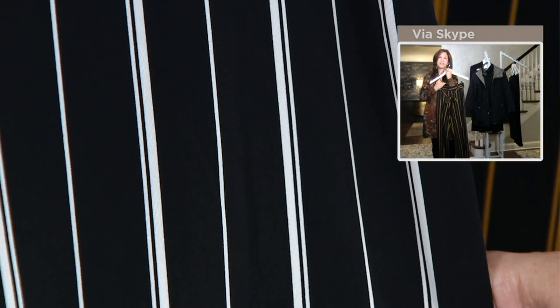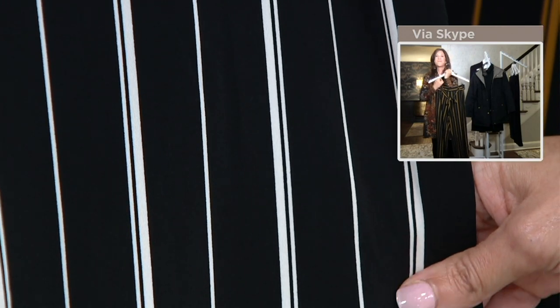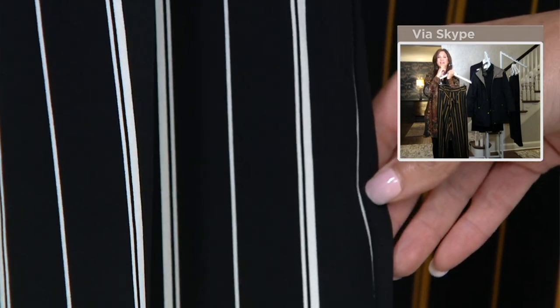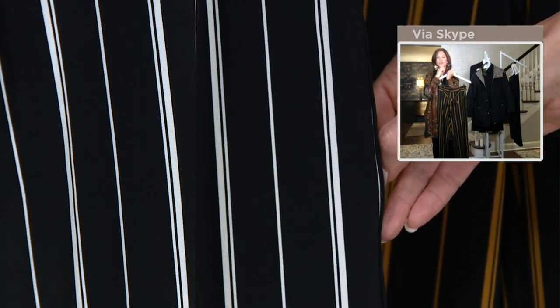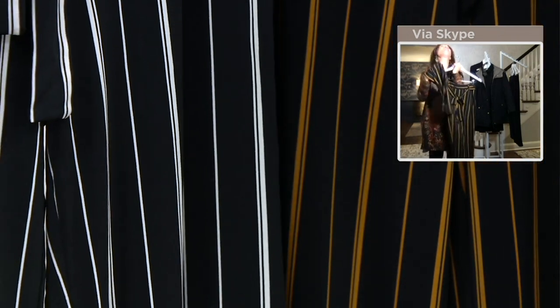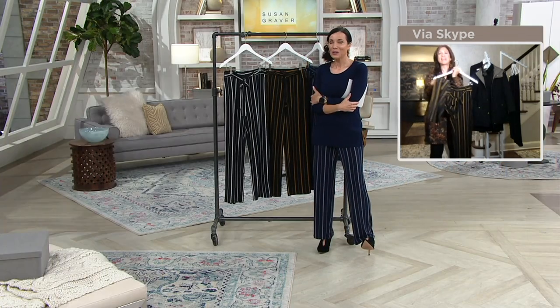Don't you love this stripe, Sandra? I do. We started the show two hours ago almost, and I said to you I just knew you were going to wear these pants. Of all the things in my entire collection, I was like, oh, I'm so happy we have this pant on the show.